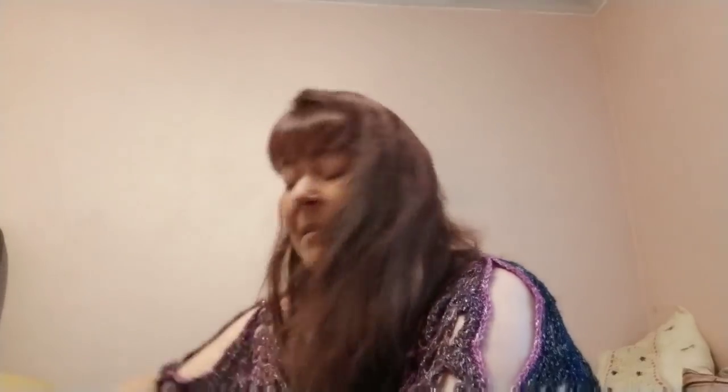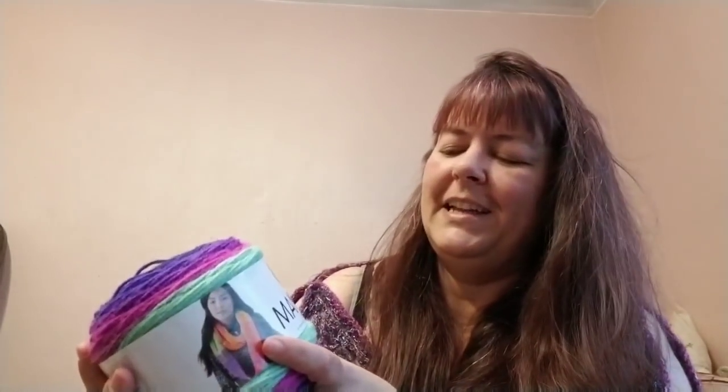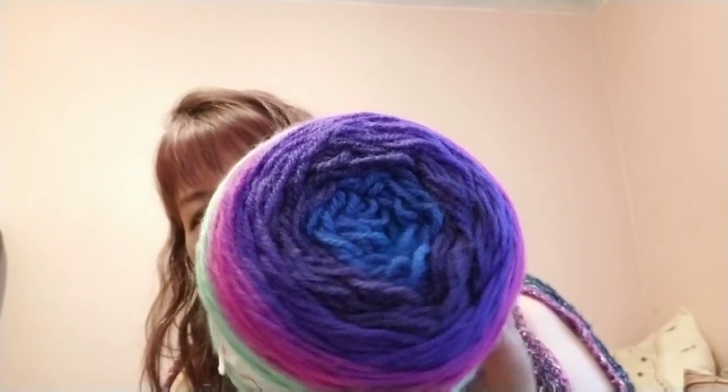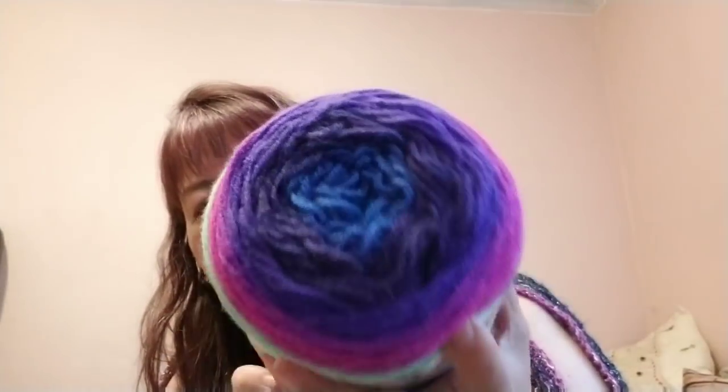And next I got a Mandala in the Troll colorway — the dark blue, purple, pink, and mint green. It looks really nice together.